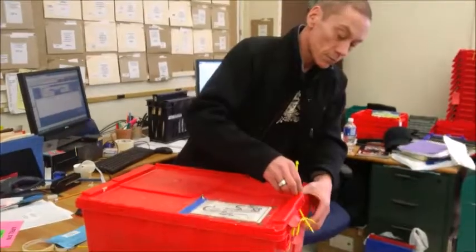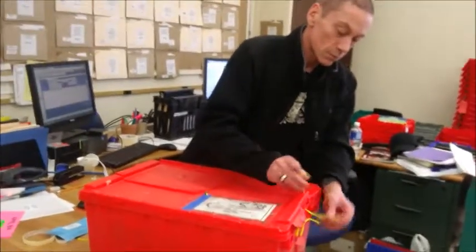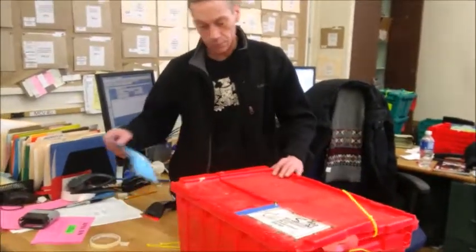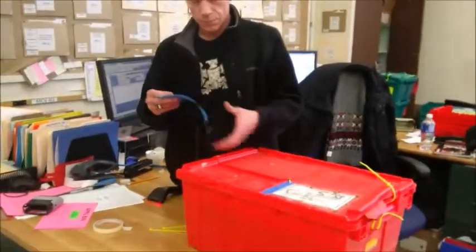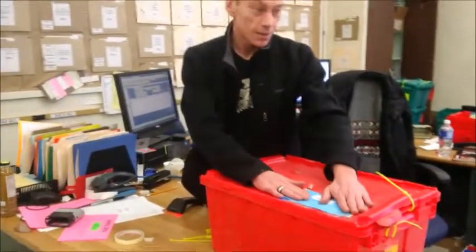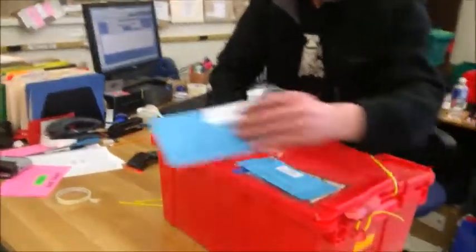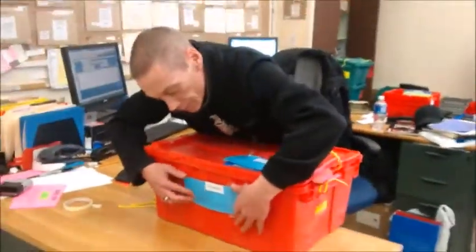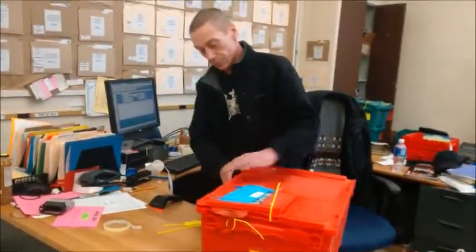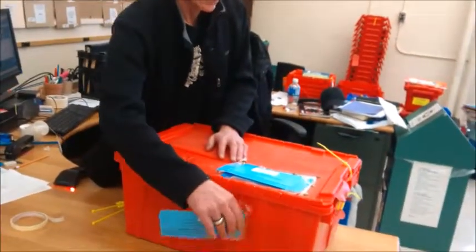Once the bin is packed up, we zip tie it, and then we put in the address label. One label goes in the sleeve on the side, and the other one goes on the front. Now, an issue we've been having with the labels is that you need to take them off the bin when they arrive.